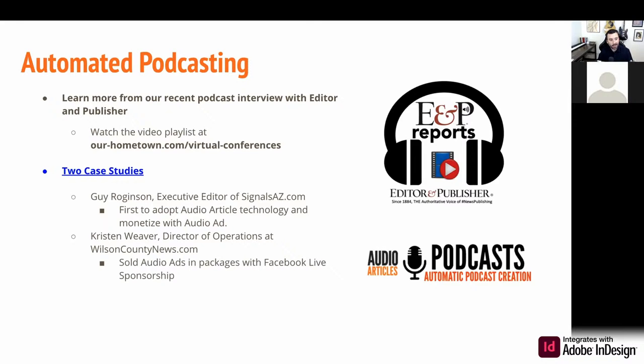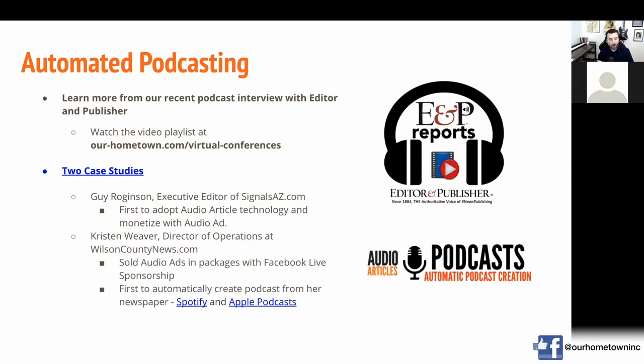They're selling these ad packages to advertisers that want to be on the cutting edge and understand the effectiveness of Facebook Live and audio ads. Because if someone hits play on an audio article, they're listening — they're going to hear that audio ad. It's nothing like a display ad on the website, which people basically tune out at this point. But if you're going to hit play on an article, you're ready to listen to the story and you're going to hear that advertiser's message, and it's going to stick. They were actually the first to automatically create a podcast and automatically upload episodes to Spotify and Apple Podcasts.